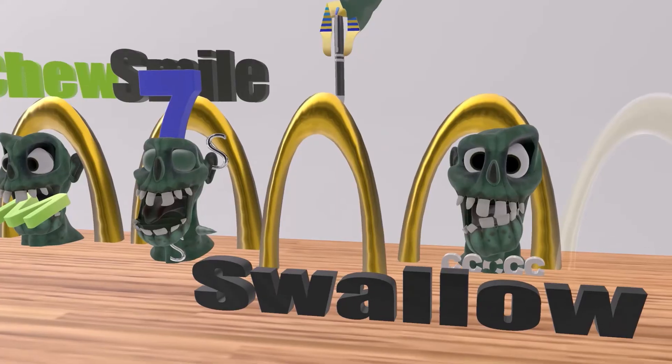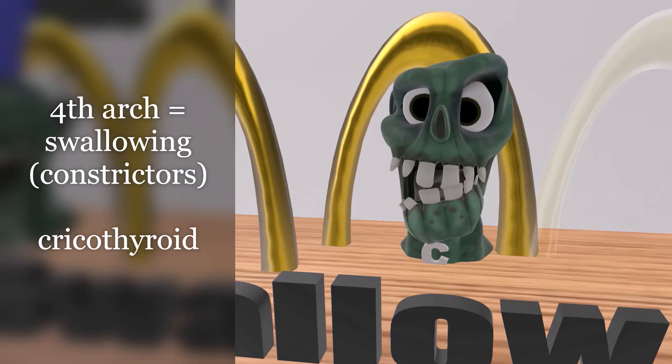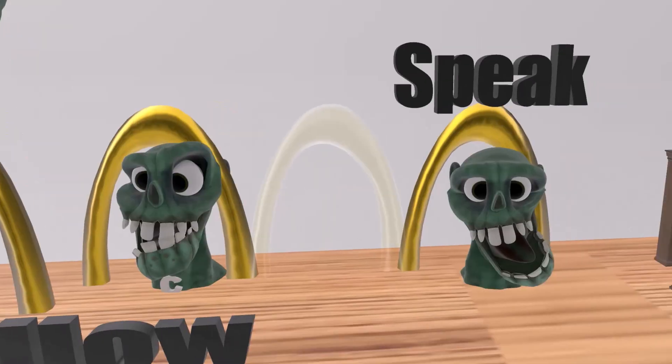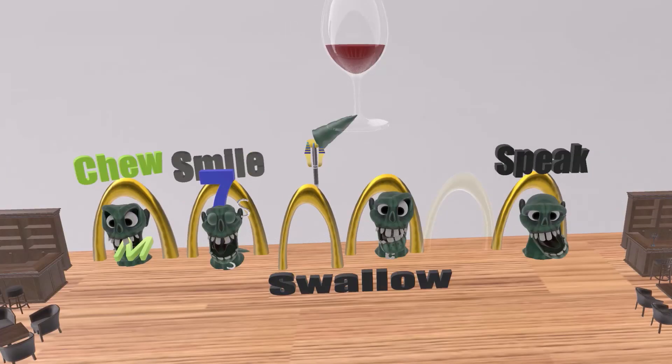The fourth pharyngeal arch is associated with the rest of swallowing — the monster is trying to swallow the letter C. C reminds us of constrictors, as the fourth arch is associated with most of the pharyngeal constrictors, as well as the cricothyroid — C for constrictors and C for cricothyroid. The fifth arch is absent, making no major developmental contributions. The sixth arch is associated with speaking — its derivatives are the recurrent and inferior laryngeal branches of cranial nerve 10, and its muscles include all intrinsic muscles of the larynx except the cricothyroid. An important derivative of both the fourth and sixth arches is the thyroid.